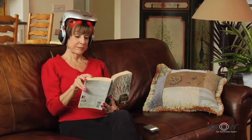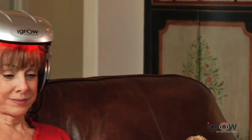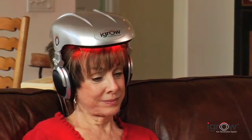After consistently using iGrow for 20 to 25 minutes three times a week, users can see visible results. The average patient will first start to see less hair loss after about six to eight weeks. Then in a few months, their hair should start looking thicker, fuller, and healthier. At about nine months, they'll see the maximum results, and continued use with iGrow should maintain those results.